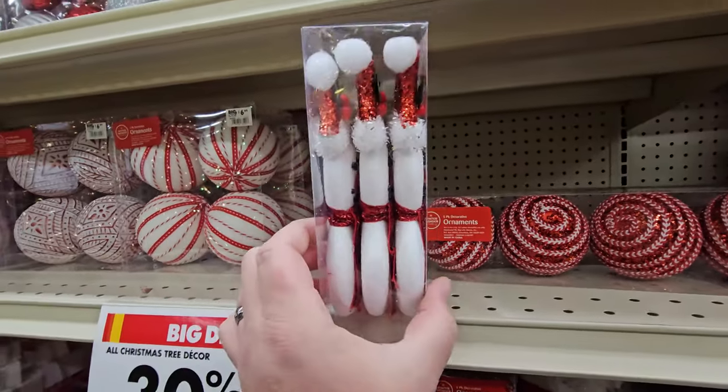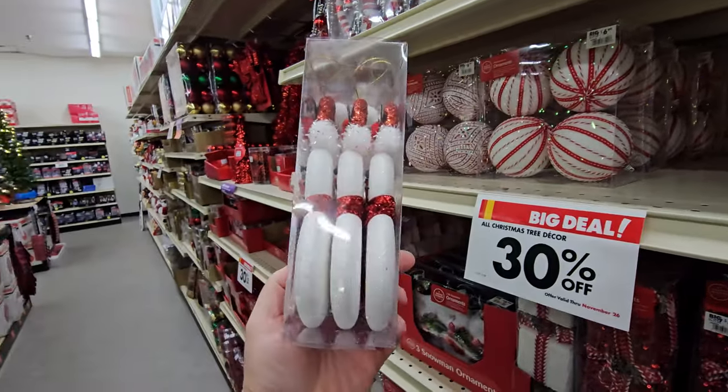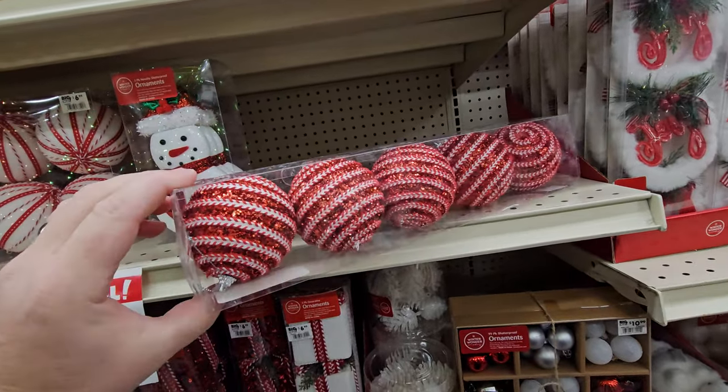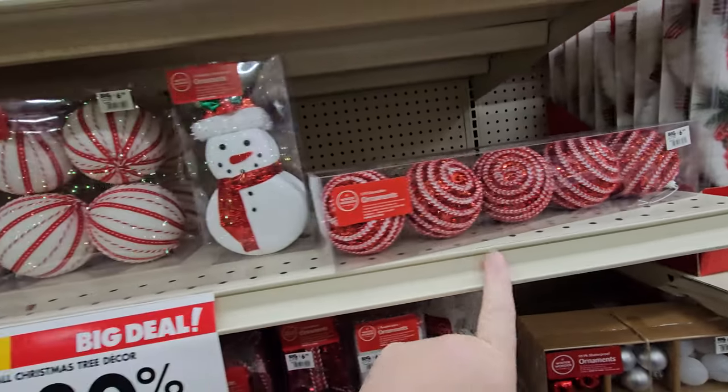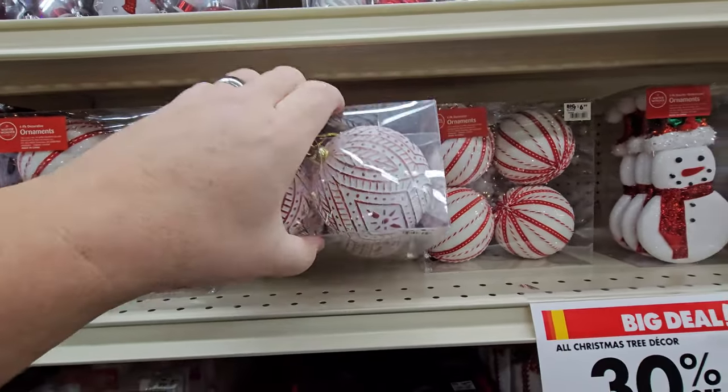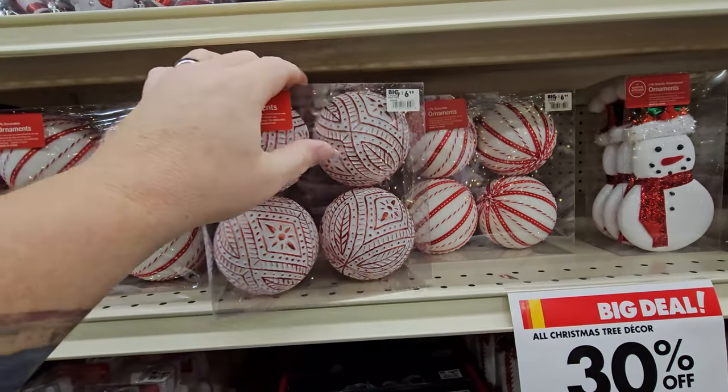I like these — they look like cookies. I think these are made of like foam because they're very light. I love these red and white ornaments. These are pretty sparkly. Red and white over here. Are these heavy? No, these look like they'd be heavy, but they're not.